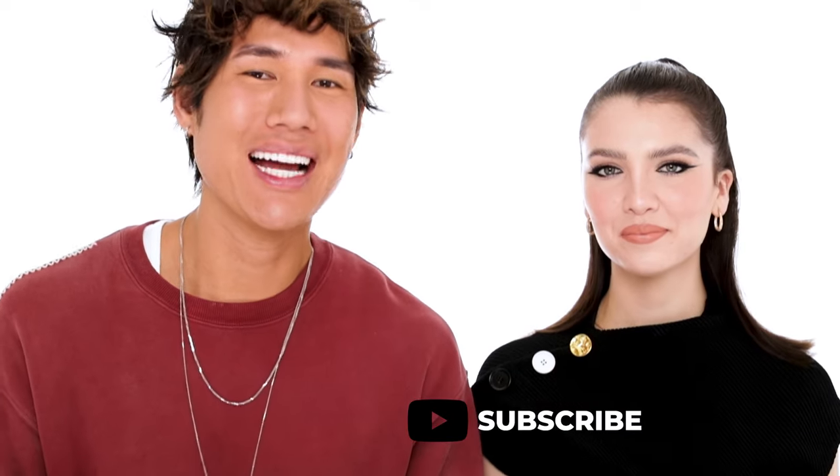Hi guys, welcome back to my channel. I have one of my longest friends and clients here today with me — Maya Henry. I've been doing her makeup since she was 15 years old and I think she's almost turning 21. I wanted to show you guys a really beautiful winged-out straight cat eyeliner. She just came back from London, so if you guys like my videos please subscribe and let's get started.